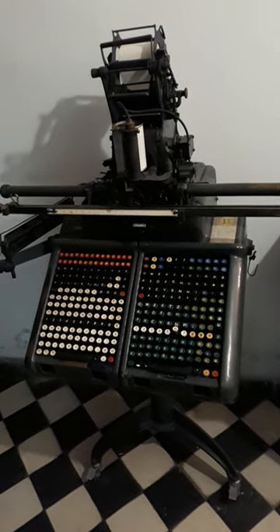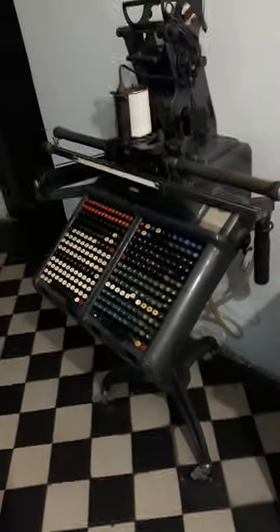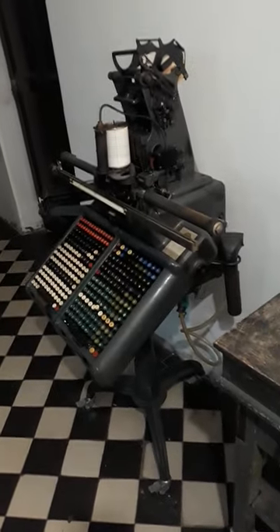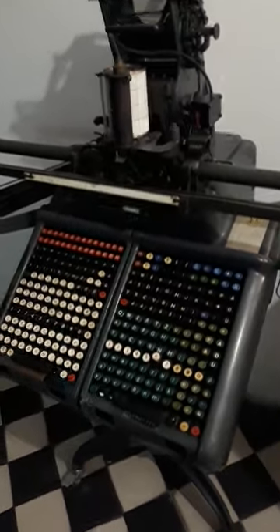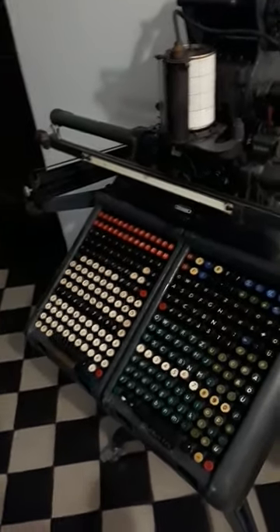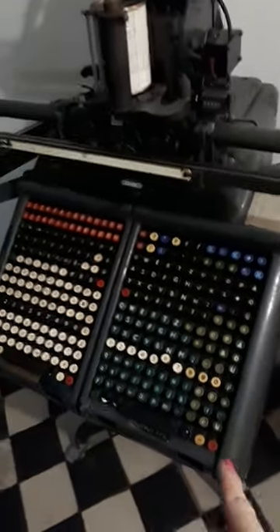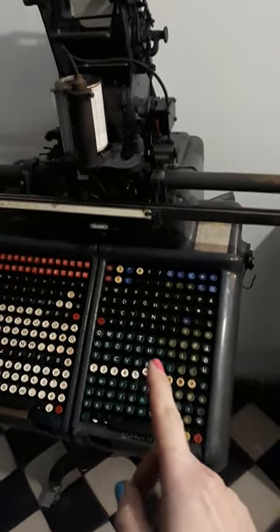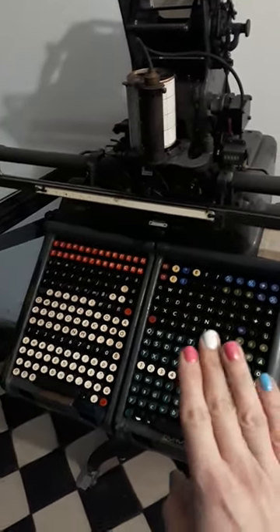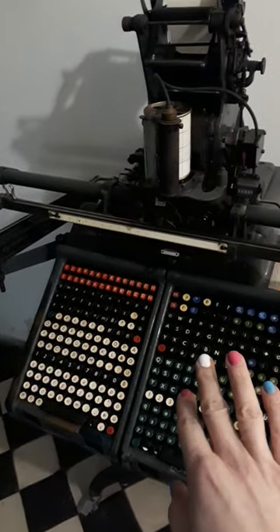The marvel of technology you can see here is the monotype composing machine, also known as the keyboard. This is a real-deal mechanical keyboard and it uses two keybanks and certain replaceable parts named the keybars in between the keybanks and the frame.